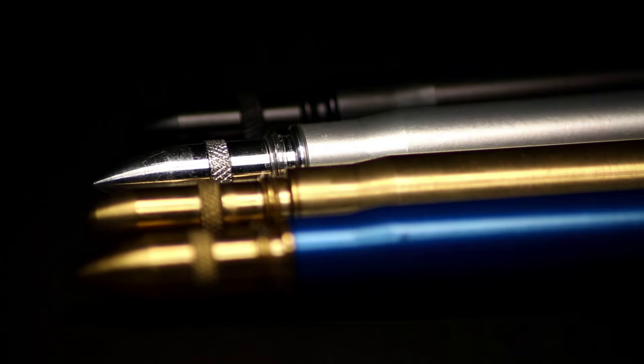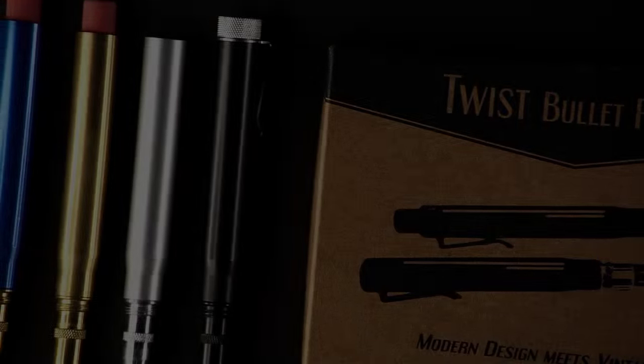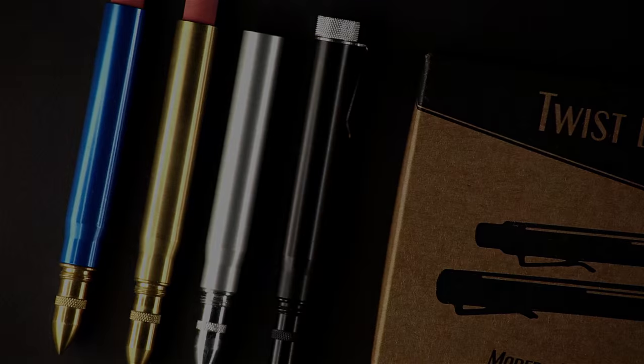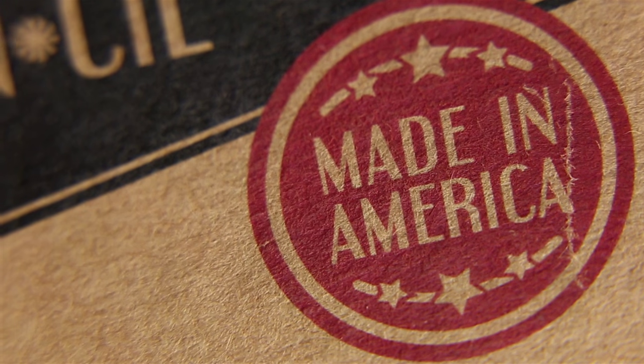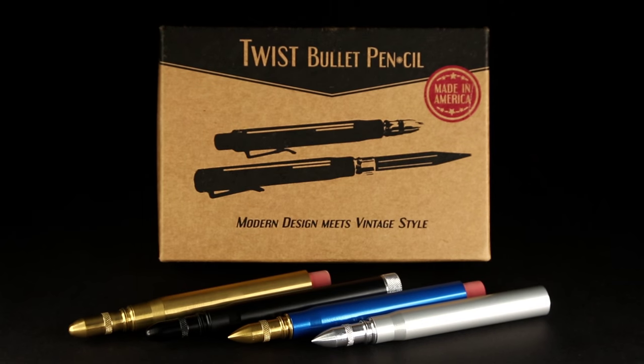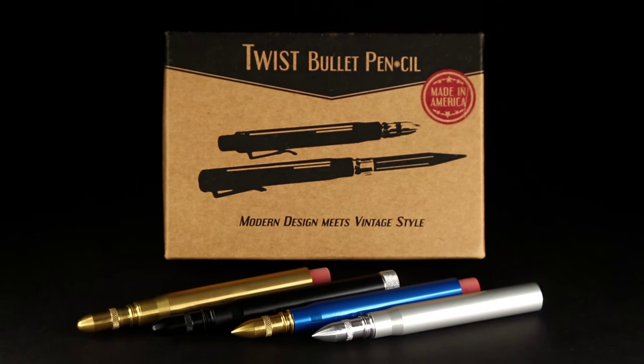In October 2014, we launched the Twist bullet pencil — a modern take on vintage Americana. The Twist embodied everything we loved about bullet pencils: a rugged tool meant for work, built to last, and made right here in America. After the success of our first Kickstarter campaign, we didn't want to come back until we had something that would truly impress.